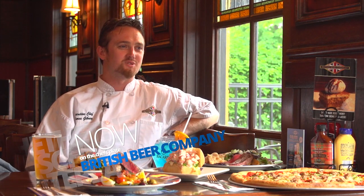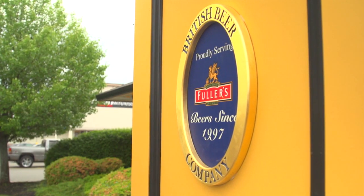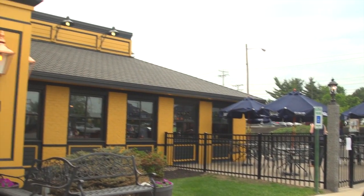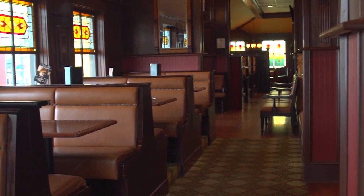I'm James Gibney, the executive chef of the British Beer Company. We're going into our 12th full-service location. We have 13 in total all over Cape Cod, South Shore, all the way up to New Hampshire, and we're in Manchester, New Hampshire today.